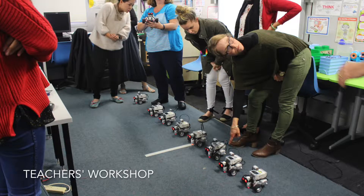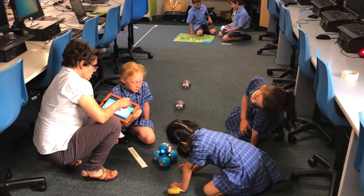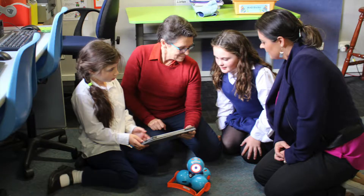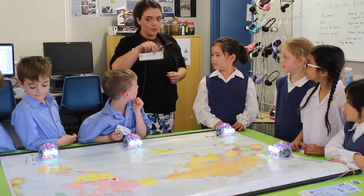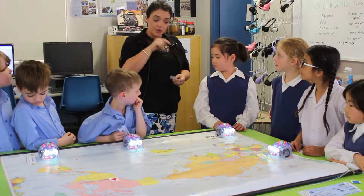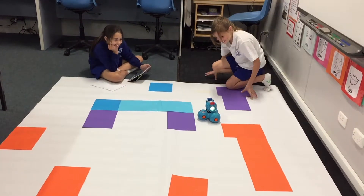The teachers are very supported to integrate technology into the classroom. This year we've been using our ICT teacher to work with teachers and incorporate robotics and other technologies. The teachers are feeling confident and capable in using robotics in the classroom, and the student results are really exciting and inspiring.